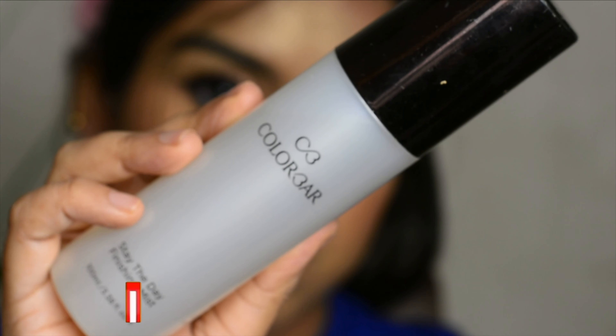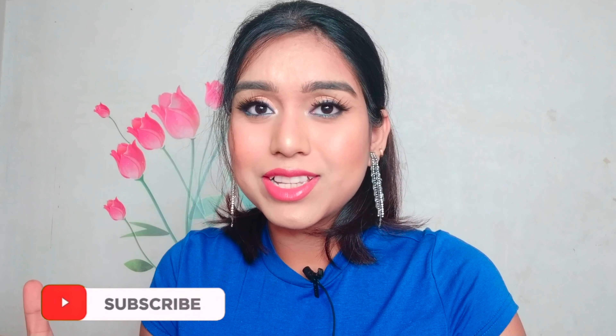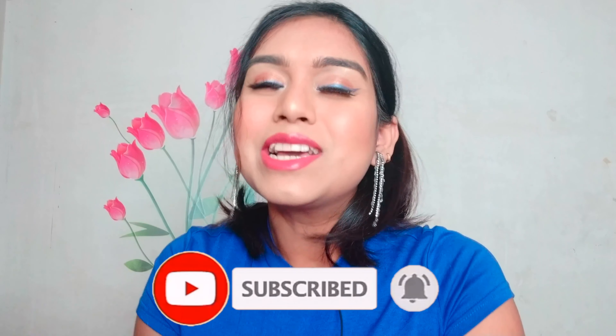Last but not least, I'm using Color Bar fixing spray to finish up the whole look. I hope you are enjoying this colorful looks series! If you are recreating this, don't forget to tag me on Instagram — the profile link is in the description box. All products used are also listed there. If you are new to the channel, please take a moment to subscribe and hit the notification bell. Hopefully I'll see you tomorrow with another colorful look — take care, stay happy, stay beautiful, love you, bye!